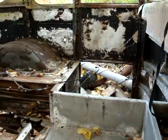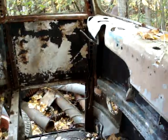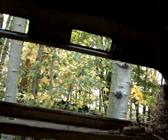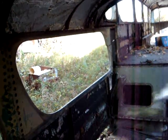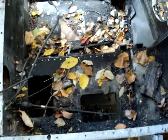Not much left on the inside at all. Pretty well stripped out. There's a bird's nest. Even the plywood floor is partially taken out.